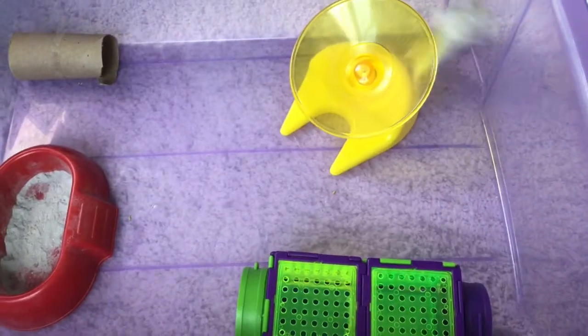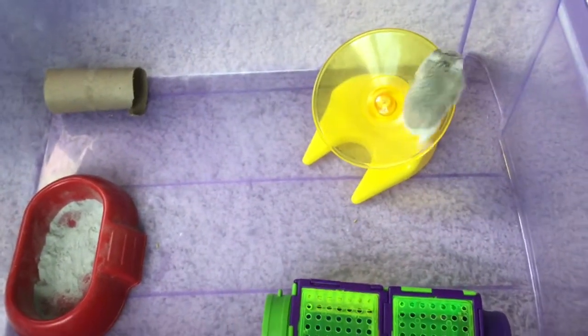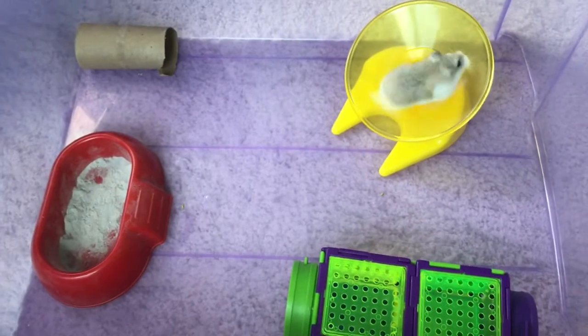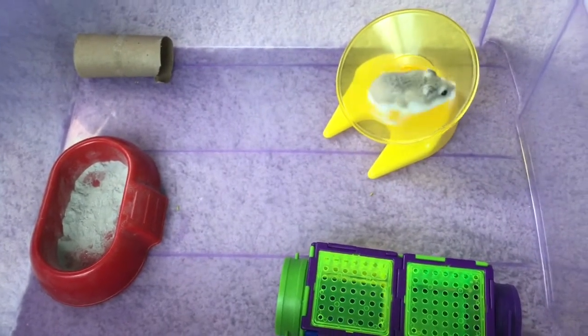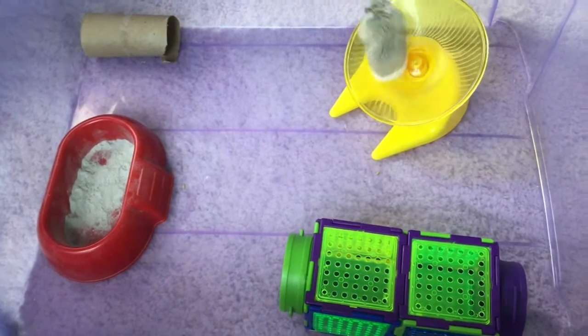Okay, so step one for taming — he is going to run in that wheel a lot, so sorry if the noise annoys you. Step one is: put in the toys that your hamster loves to play with so that they're not stressed.